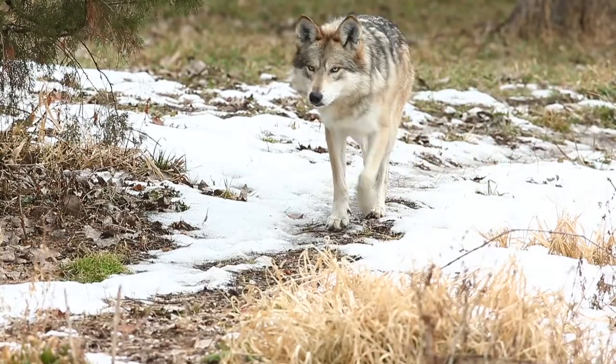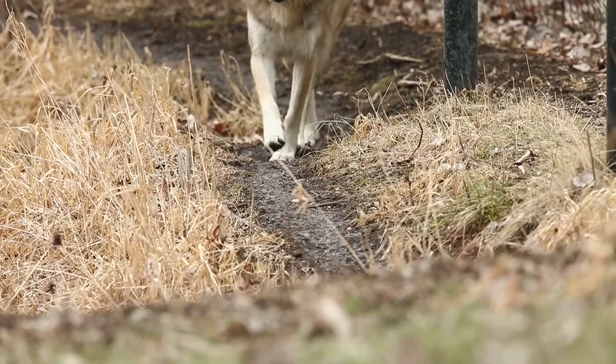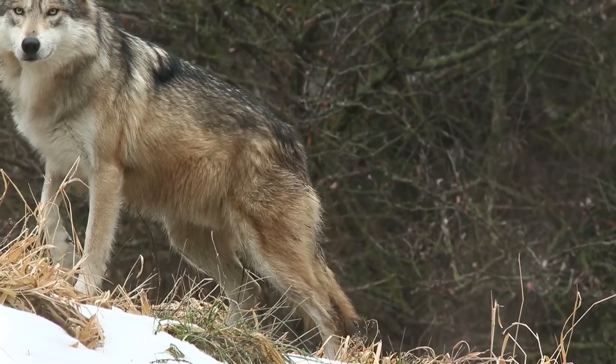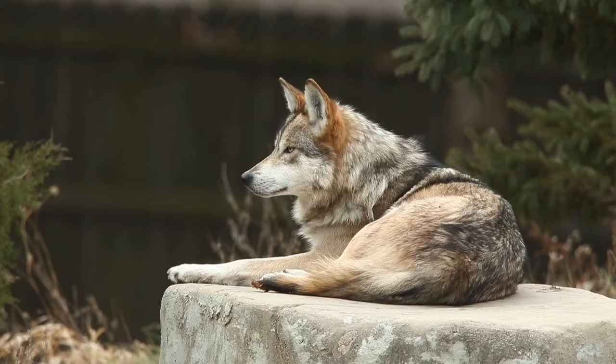We do not do any sort of positive reinforcement training with them. We don't interact with them so that they stay wild and don't become trained wolves — wolves that wouldn't be appropriate for the reintroduction program.